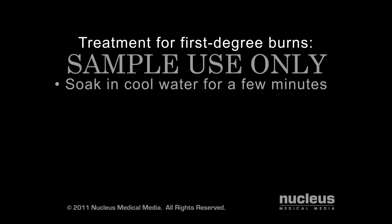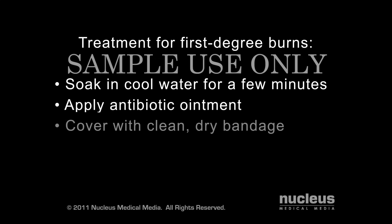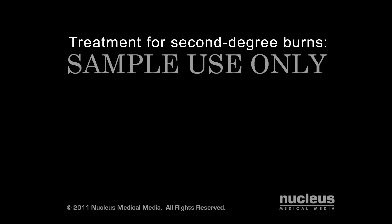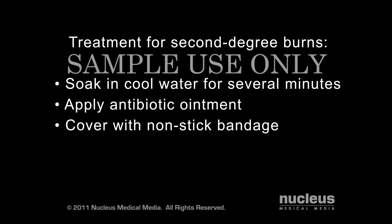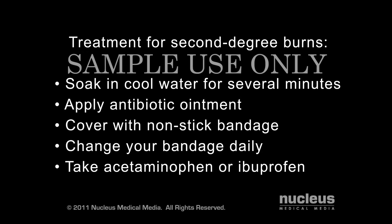You can treat your first degree burn by soaking it in cool water for a few minutes. To soothe and protect the tissue, apply an antibiotic ointment and cover with a clean, dry bandage. Change your bandage every day and make sure your hands are clean.